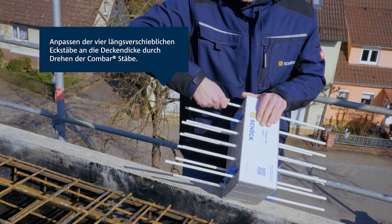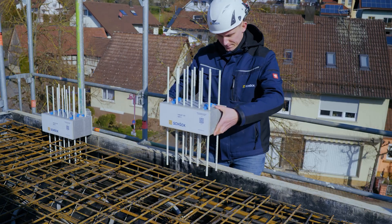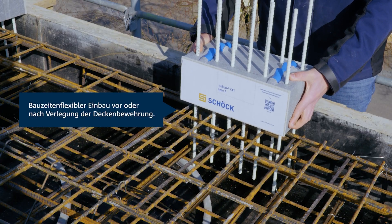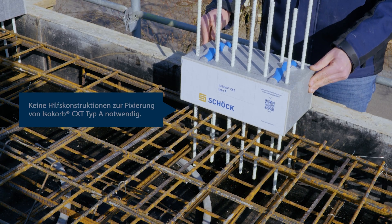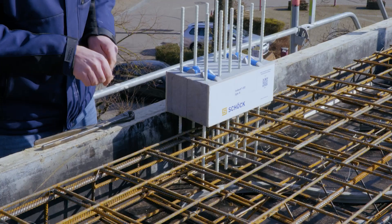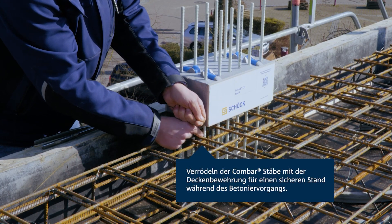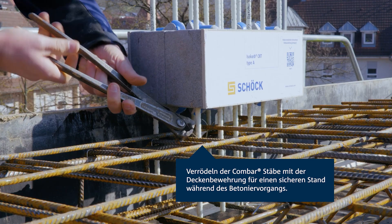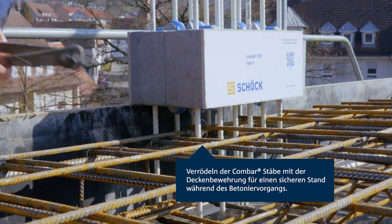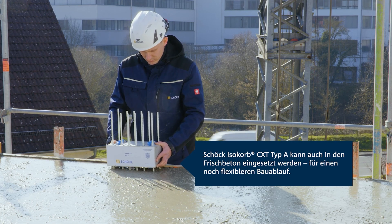The Schöck Isokorb CXD Type A offers a bundle of advantages beyond its cost-effective nature. It ensures improved thermal comfort by reducing drafts and condensation, creating a more enjoyable living space. Contributing to environmental sustainability, it aids in cutting down carbon emissions by minimizing the energy required for heating and cooling. With versatile installation options coupled with durability and reliability from top-notch materials, it emerges as a pragmatic, efficient, and eco-friendly solution promising monetary savings and a reduced environmental footprint.